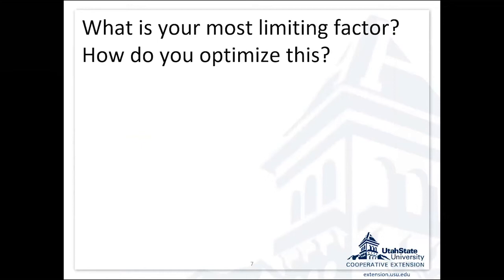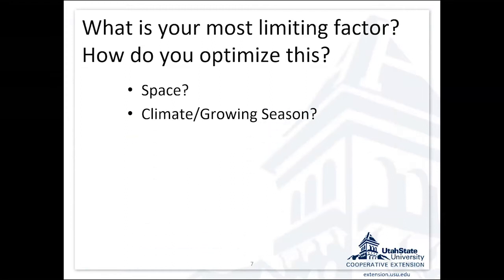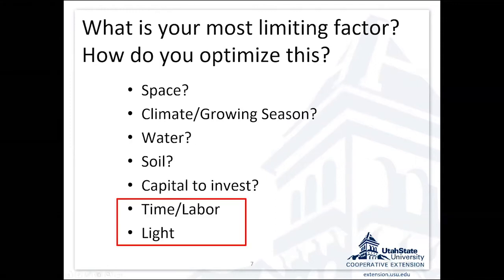As you think about this for your micro scale situation, think about what is your most limiting factor and how are you going to optimize it. Is it space? Typically micro scale means you don't have a lot of acreage, so space can be a limiting factor. We've talked about climate and growing season, water, and soil conditions. How much capital to invest, and really the last two you probably don't think about as much as you should: your time as an operator, labor availability, and light. Space is really about light.